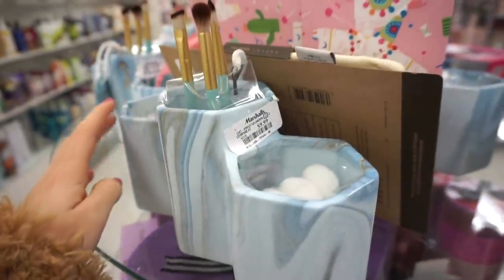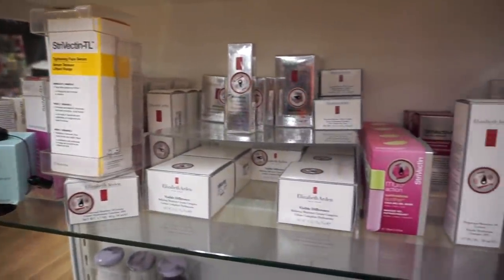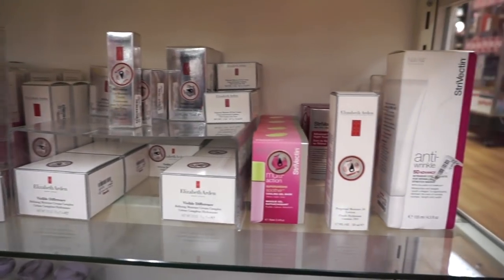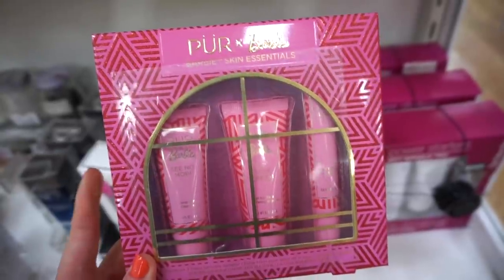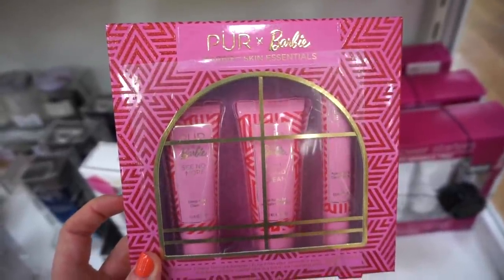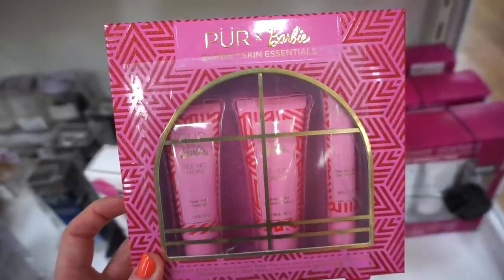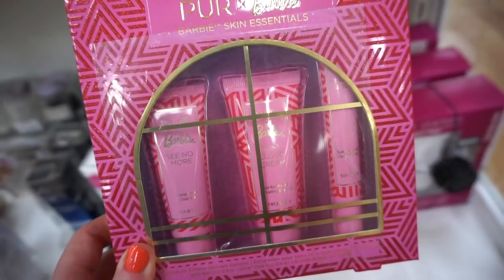In the skincare section we have a lot of Elizabeth Arden, some StriVectin that I showed last week, and more. I also spotted something from the Pure and Barbie collection — we found most of the makeup items last week but I hadn't spotted this yet. It's the Barbie Skin Essentials Kit, which includes the essence, the serum, and a moisturizer.